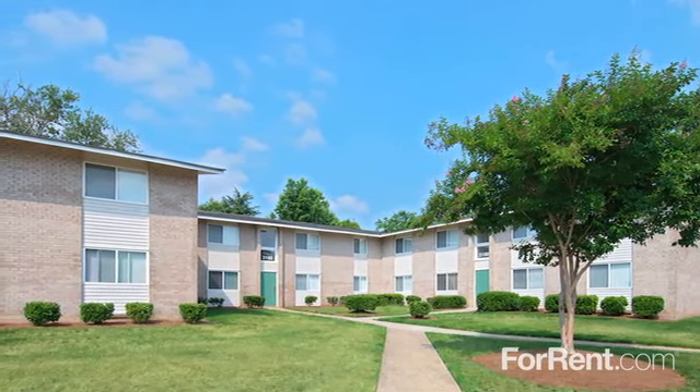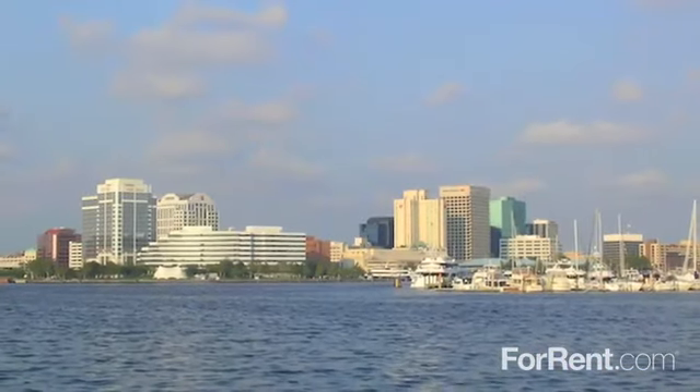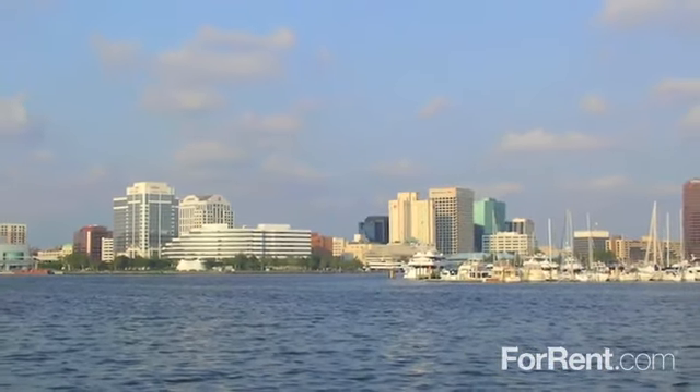Discover the good life at Horizons at Indian River. As a resident of our charming community, you'll enjoy comfortable living in Chesapeake.